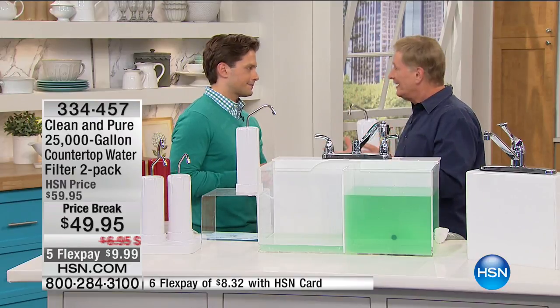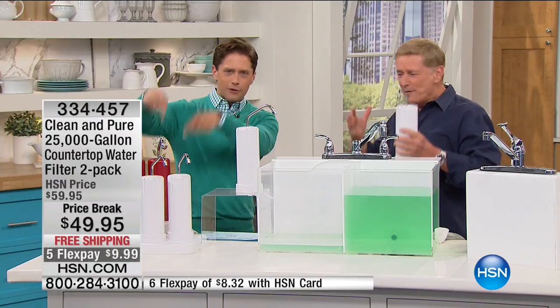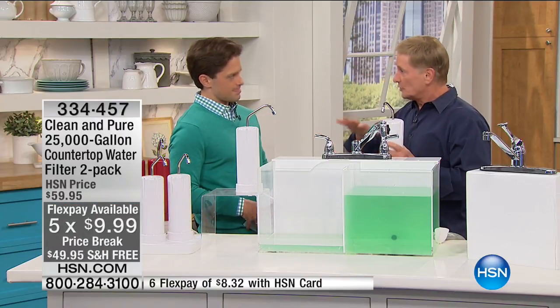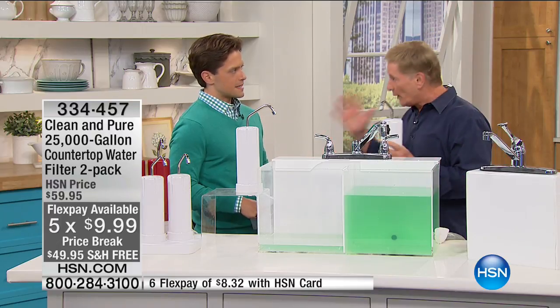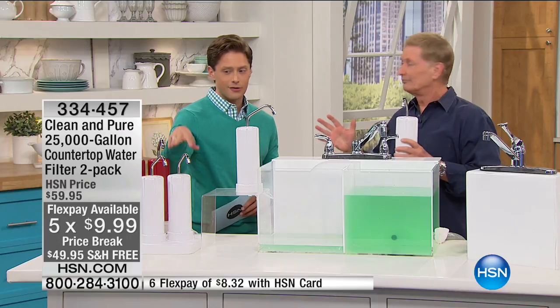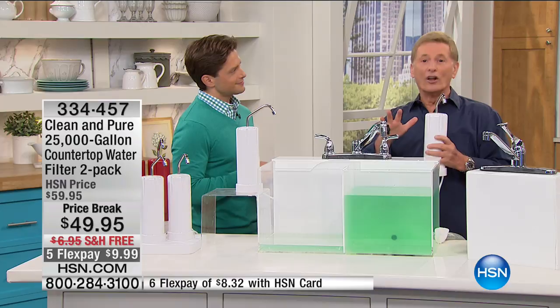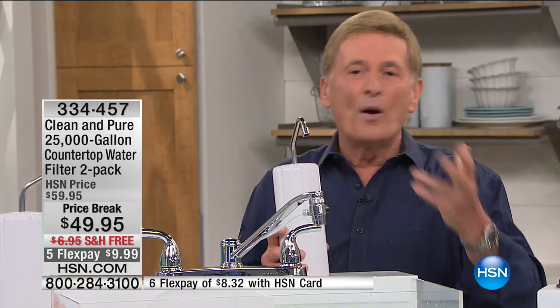With five flex, it's never been like this with the two-pack, and this is the only time until the rest of the year. This is the most popular water filter we've ever had. We know drinking water is so important, but here's the problem: when the water smells bad, looks bad, or tastes bad, we don't drink it. Clean & Pure solves all those problems.